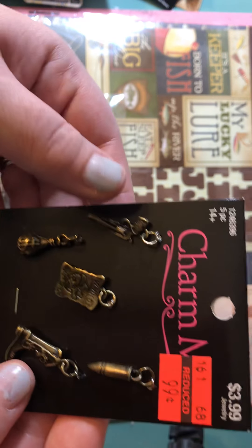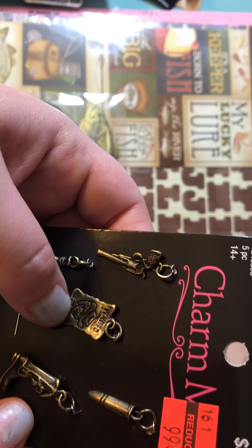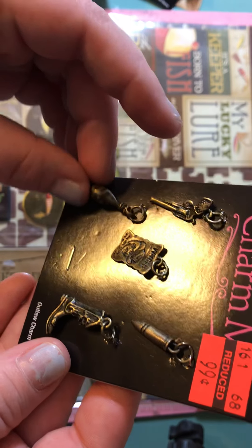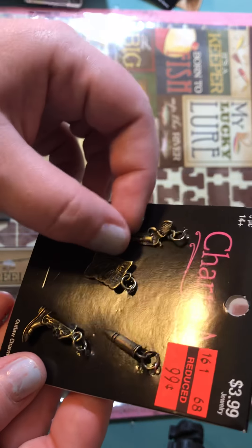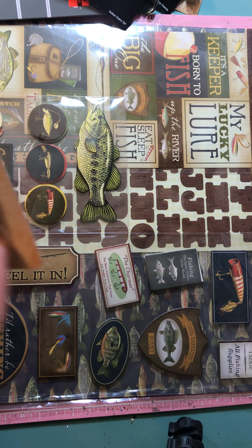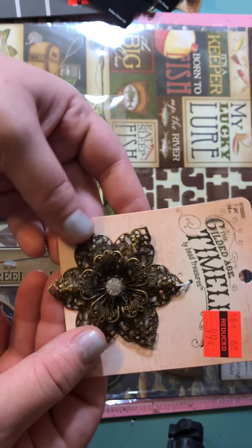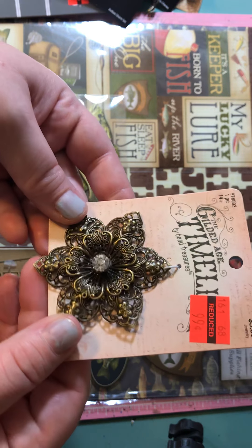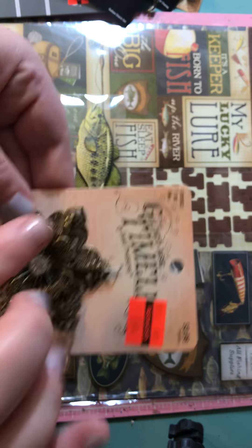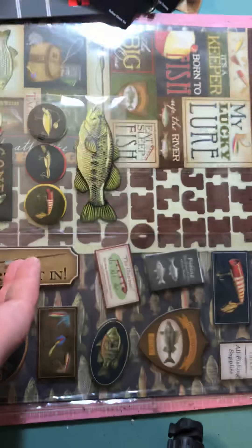Then I grabbed this western one — it says 'Wanted' and has a wanted sign, a boot, a bullet, a bag of money, and a gun, just in case I do a western themed album. Then I grabbed this flower charm — I thought it'd be super cute on the front of a mini album, just glued down and surrounded by flowers.